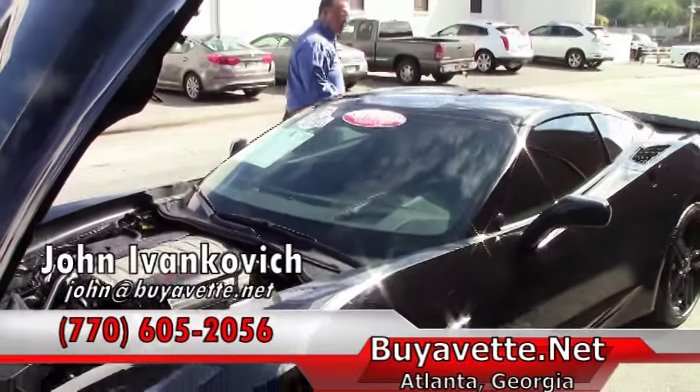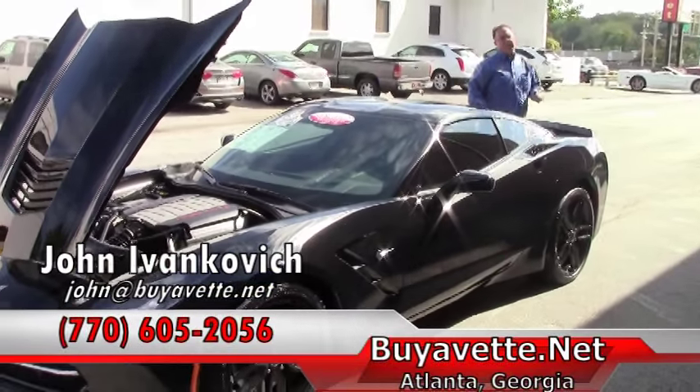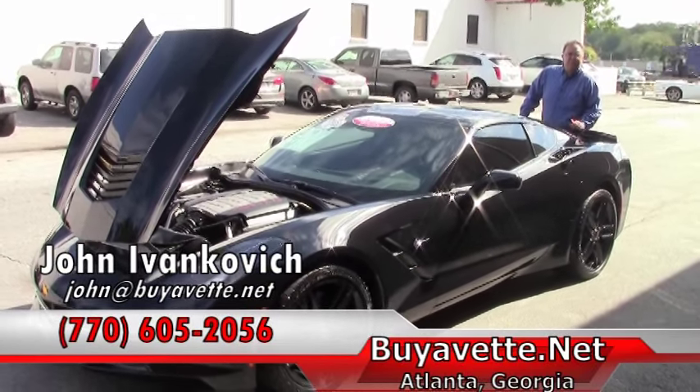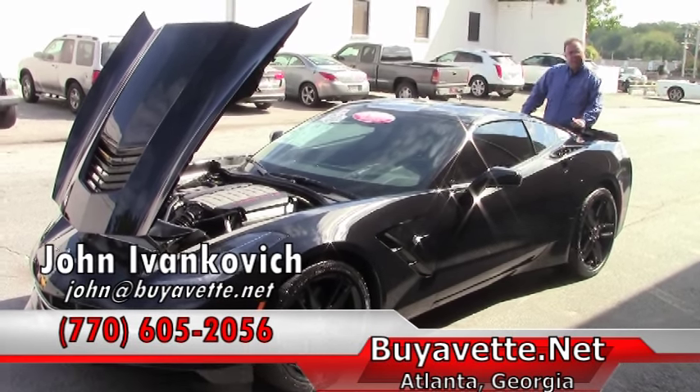This car is under full factory warranty and is a one owner car. If you'd like to know more about this car or any of our hundreds of cars we have in stock, give me a holler: 770-605-2056 or email john@buyavet.net. We'll look forward to seeing you on the road.